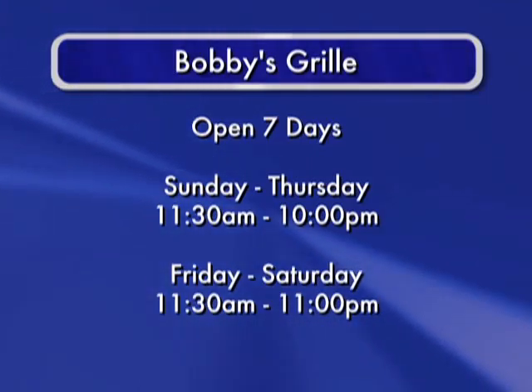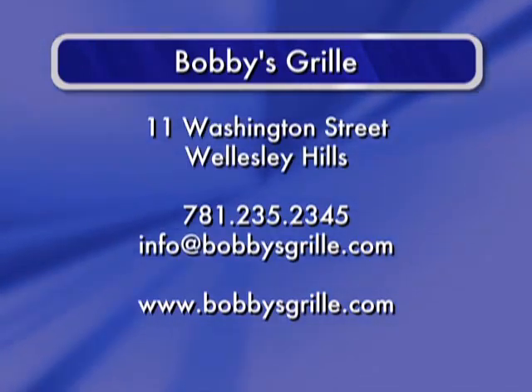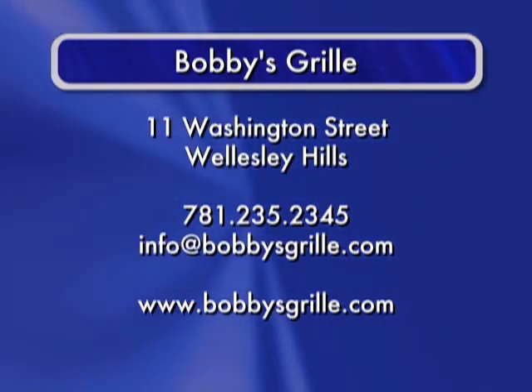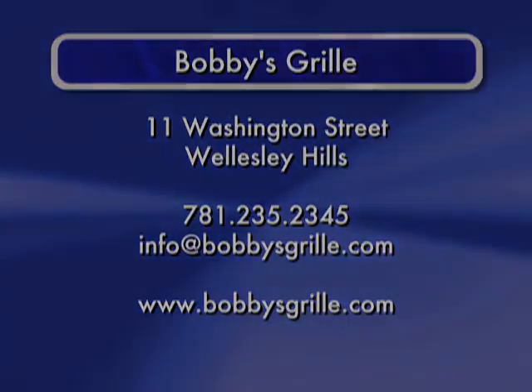We already have had several people that have returned on more than several occasions. We've had people that have been here since we opened — eight, nine, ten times — and they keep coming back. That's encouraging to know that they're coming back and accepting us the way they have.